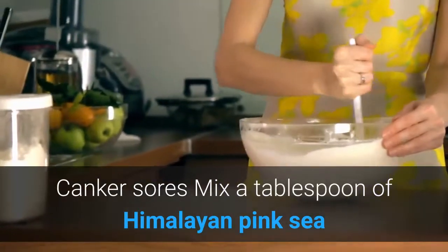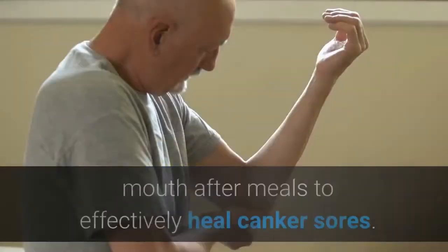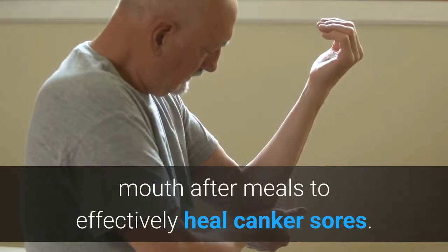Canker sores: Mix a tablespoon of Himalayan pink sea salt in a glass of warm water, then swish it in your mouth after meals to effectively heal canker sores.